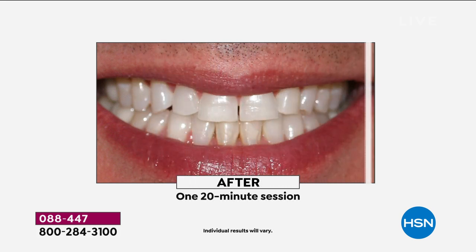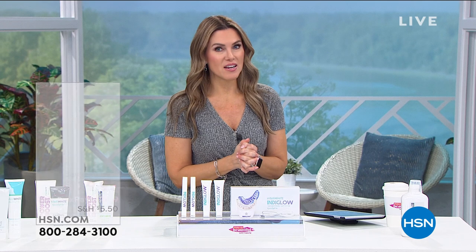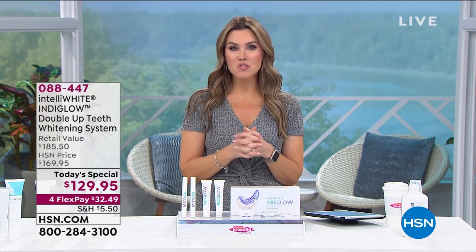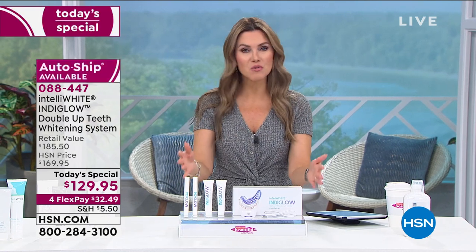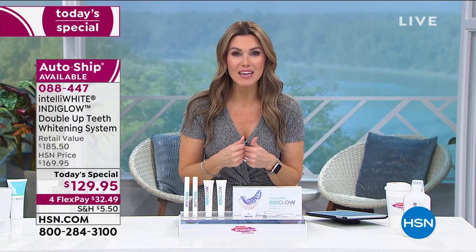Do you think that your teeth could look 12 shades whiter after just one 20-minute session? It's more than possible. We have our only planned airing of the year for our IndiGlo Today special. It comes from a renowned dentist out of New York named Dr. Jennifer Jablo, and she has custom created a brand called Intella White specifically for us so that we can get an at-home teeth whitening success story. This is a groundbreaking revolution.